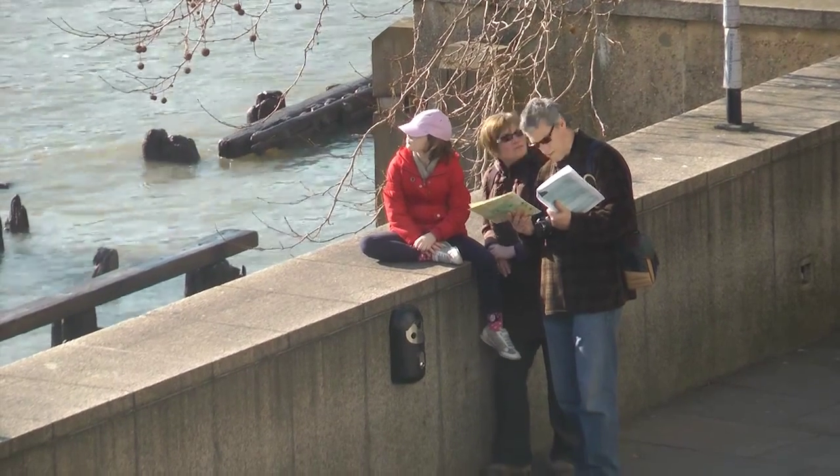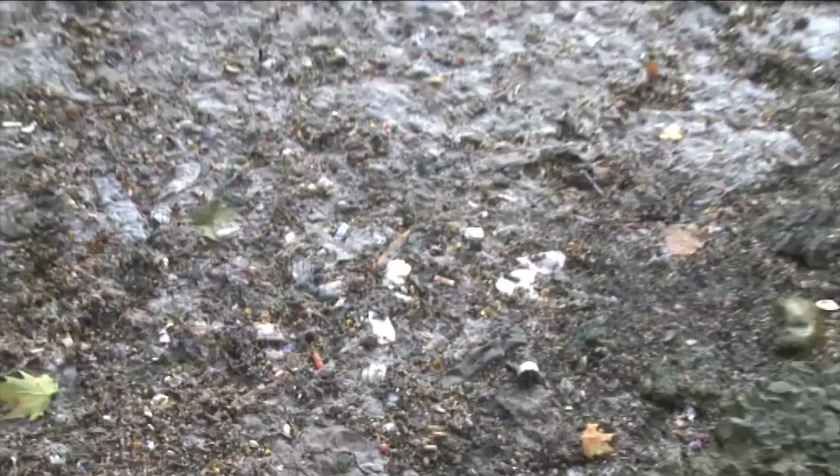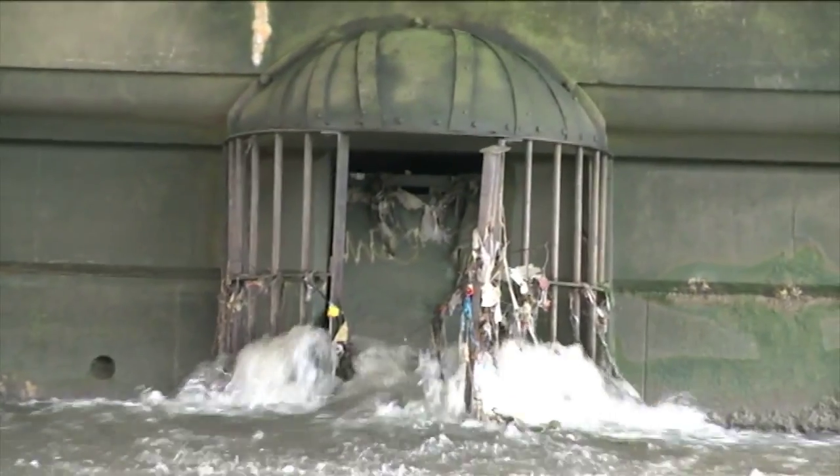There are a lot of people that use the river — we have a number of rowing clubs, people walking along the foreshore — and we want to make it a place where people can have leisure activities and use the river without health risks. We want to create a cleaner river where the fish can thrive.